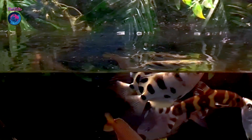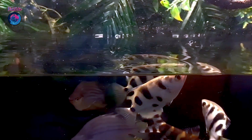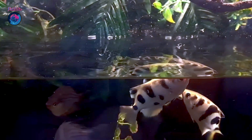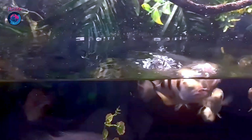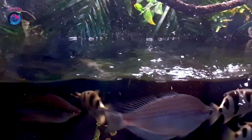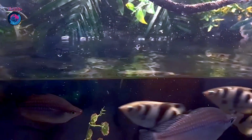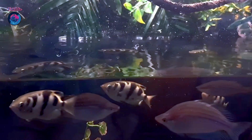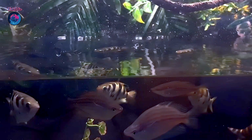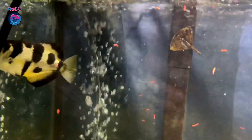Archerfish will often compete with each other for the best shooting spots. But what about keeping these aquatic snipers in your own aquarium? It's definitely possible, but it does require some special consideration. Archerfish are generally peaceful and can make great additions to a community tank, but they have specific habitat requirements. In the wild, they are often found in mangrove swamps and estuaries where the water is brackish and there is plenty of overhanging vegetation.